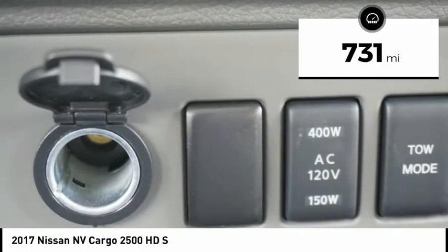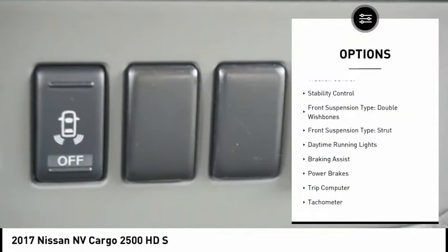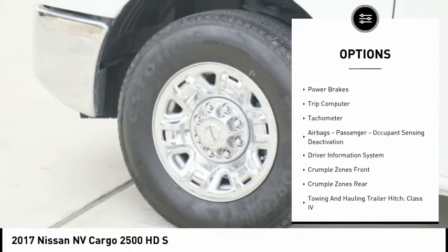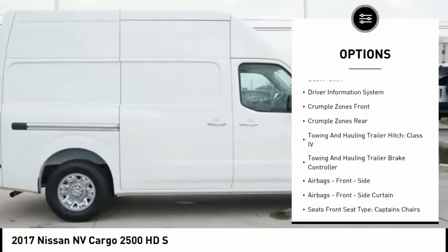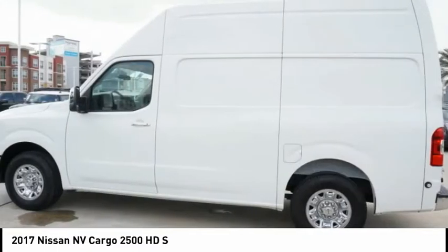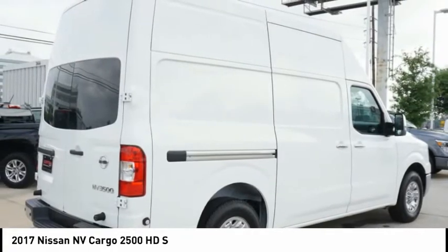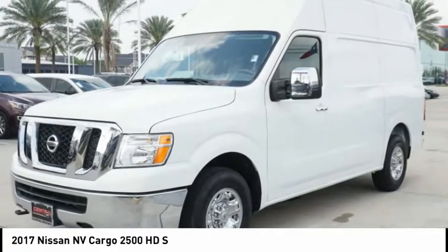Here are some of this vehicle's great options: traction control, stability control, front suspension type double wishbones, front suspension type strut, daytime running lights, braking assist, power brakes, trip computer, tachometer, airbags, passenger occupant sensing deactivation.